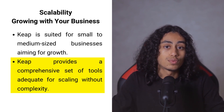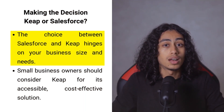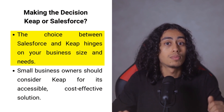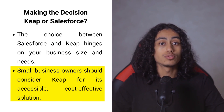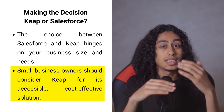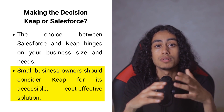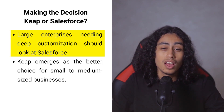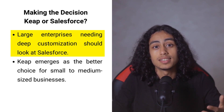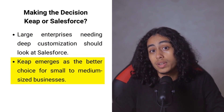Choosing between Salesforce and Keap boils down to understanding your business needs, size, and how much you are willing to invest in managing your CRM. If you are a small business owner juggling various roles and aiming to streamline your operations without a dedicated tech team, Keap offers an accessible, cost-effective solution that combines CRM, marketing automation, and payment processing in one. If you are running a mid-size to large enterprise with a need for deep customization, complex automations, and have the resources for a dedicated tech department, Salesforce presents an unmatched level of scalability and customization.